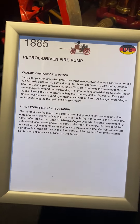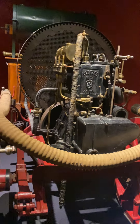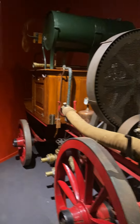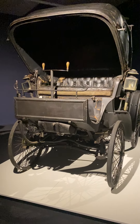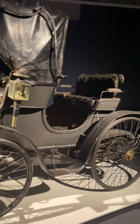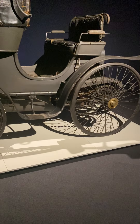And this is a 1880 petrol driver, so it uses petrol. They have now a chain on it — a ketting, a chain.